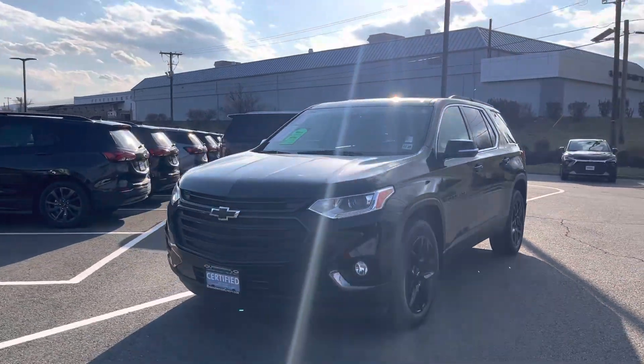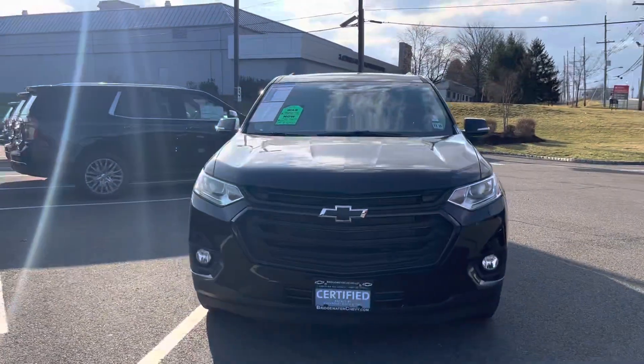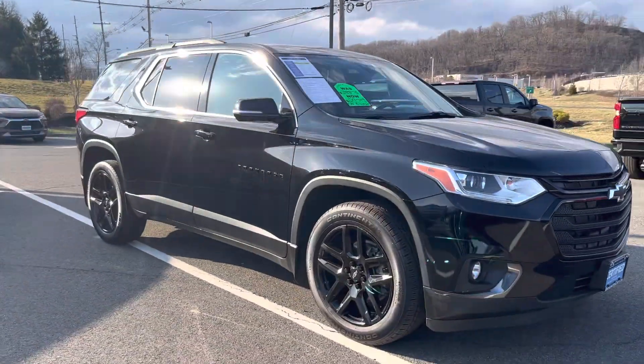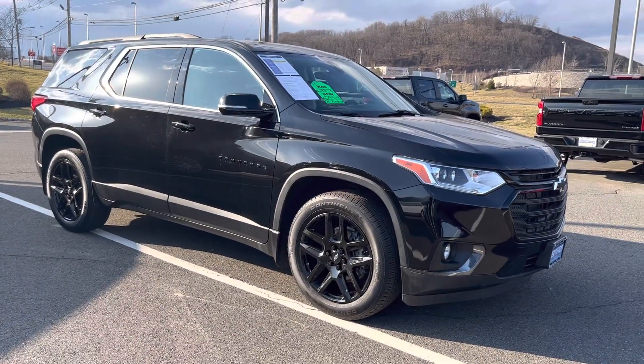Hey Tammy, it's Noah Perez from Bridgewater Chevy. Thanks so much for your interest in our 2020 Chevy Traverse. That was an awesome choice and I got some great news.